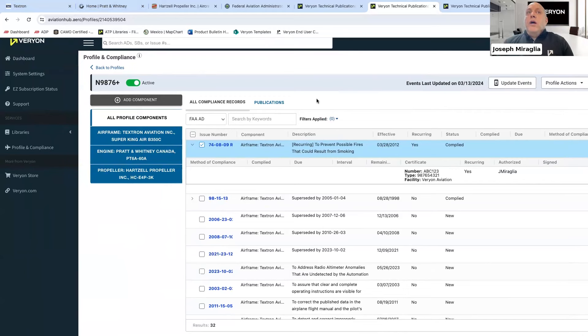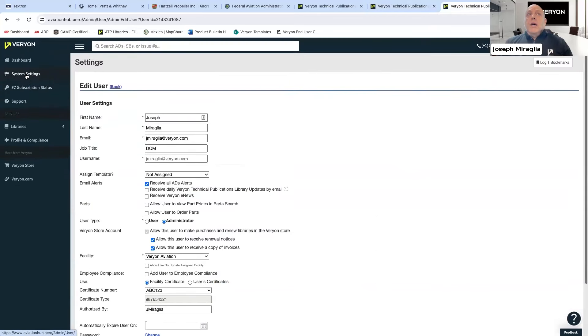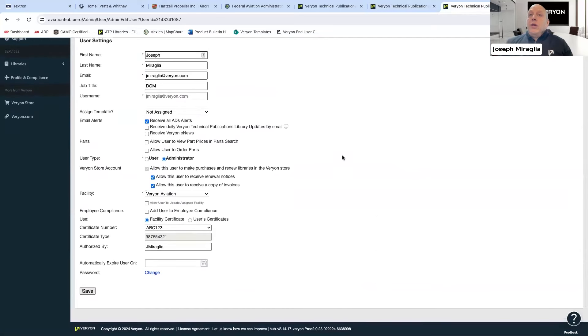With the one-time setup of the profile, it's as simple as one click to get all the updated SBs and ADs. There's also an AD alert service included in your subscription. You go into user settings, go into system settings, click the individual you want to receive the AD alerts, hit edit, click 'receive all AD alerts,' scroll down, hit save. Now you're going to be notified of any ADs that come specific to your profile. Very simple to use, very easy to set up.